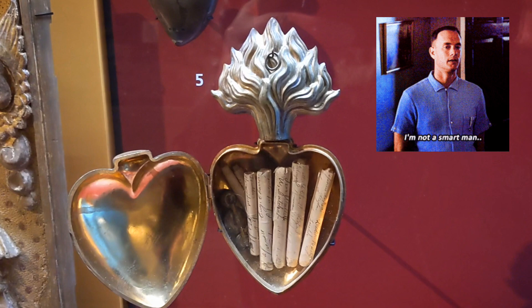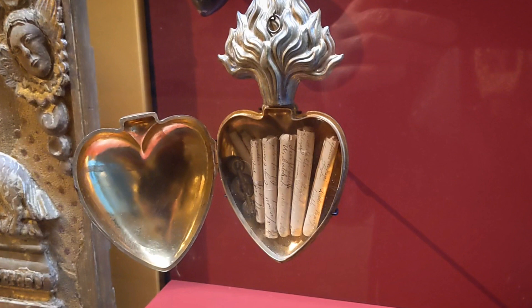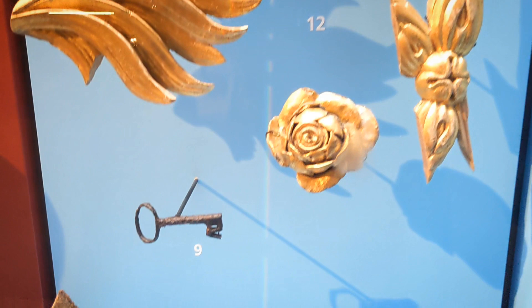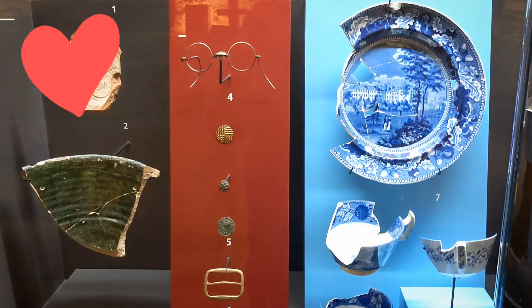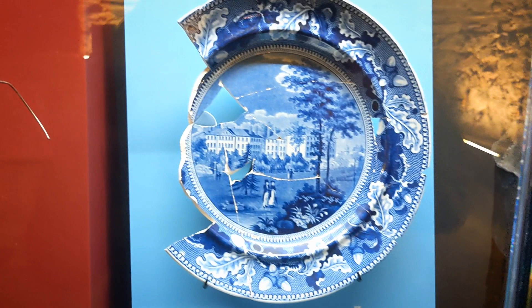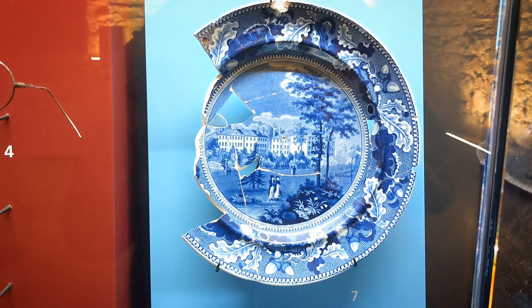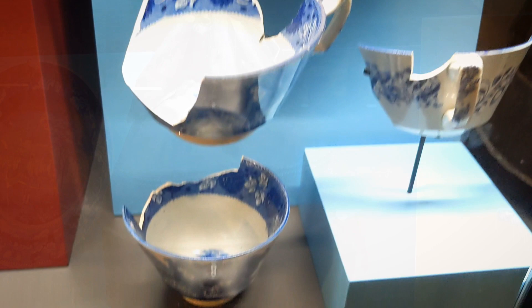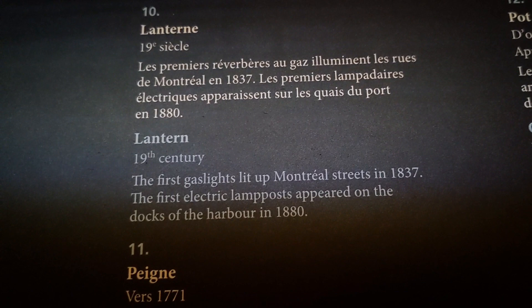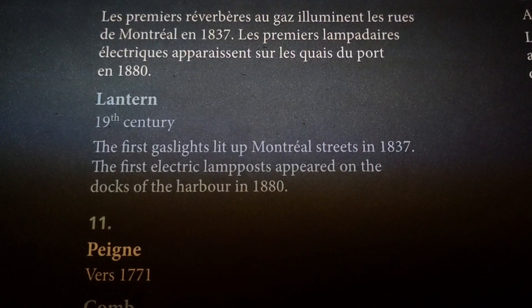My dumb ass thought those were cigarettes, but it's actually a list of all of the parishioners that came on the 1899 pilgrimage — that's so pretty. Look at that key. I love artifacts, this is so cool. Those glasses are from the 20th century. This plate is so pretty — it's from 1784, it has the cups and everything too. That's a lantern. They said the first gas lights lit up Montreal streets in 1837, and the first electric lamppost appeared on the docks of the harbour in 1880.